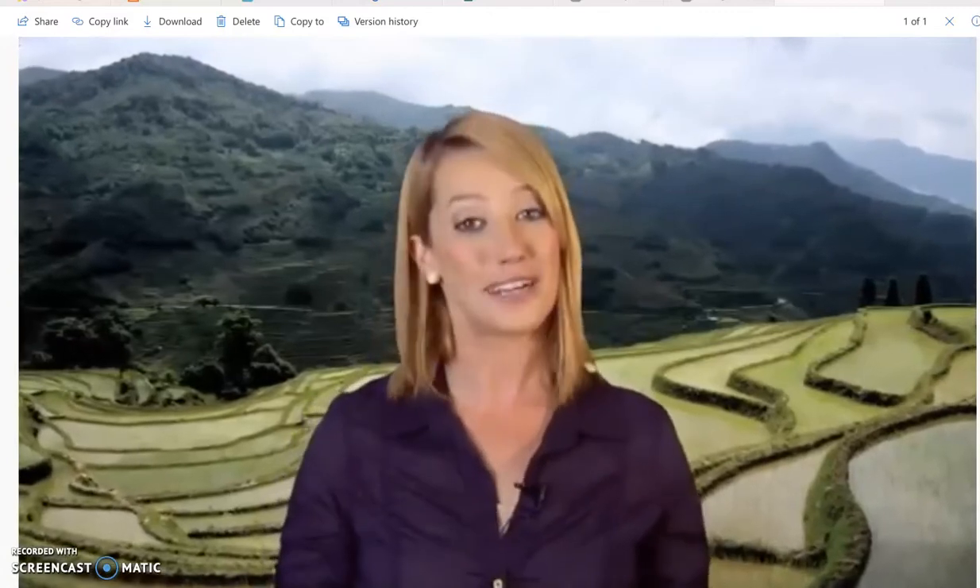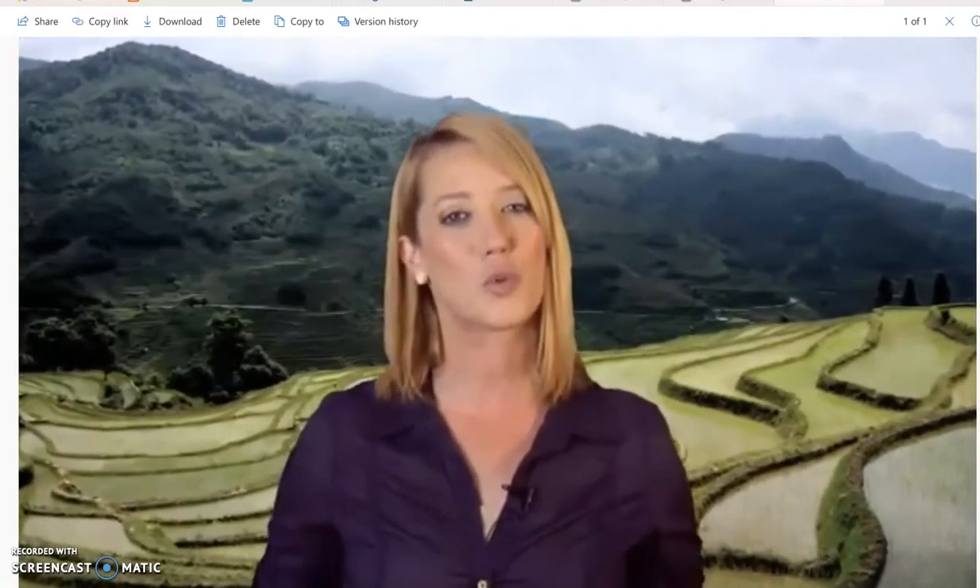Hi, I'm Naomi, and I'm very excited to show you the world's greatest attractions.